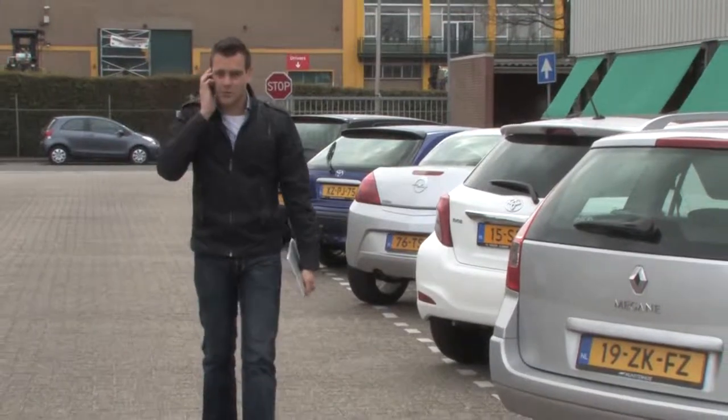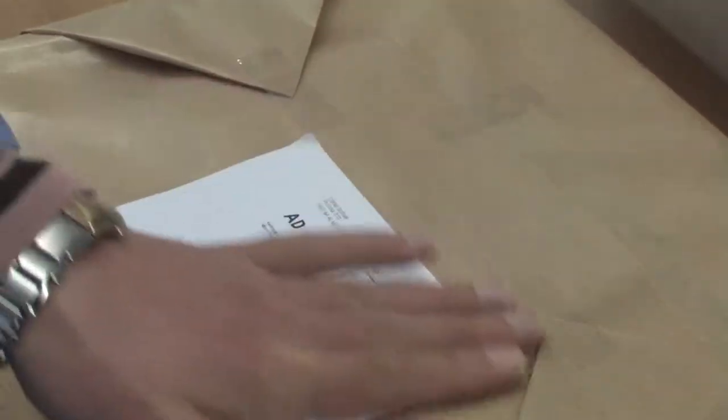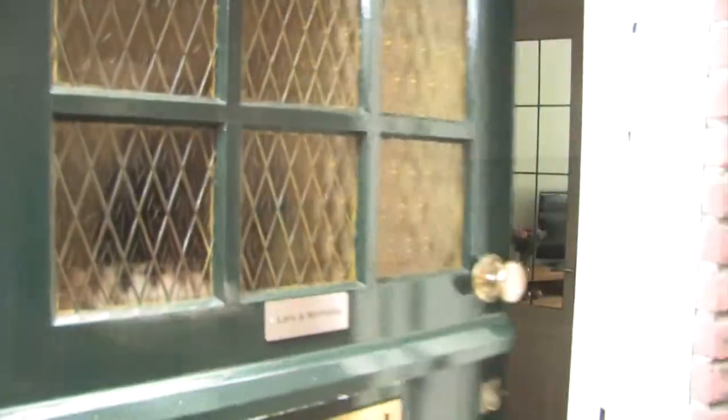The AHEAD Warehouse Management System allows you to check online your product status whenever, wherever. We also provide a complete end-user logistics service.